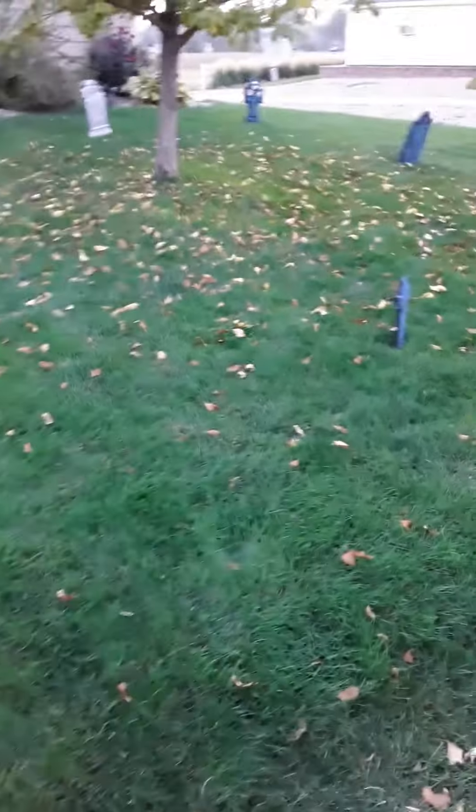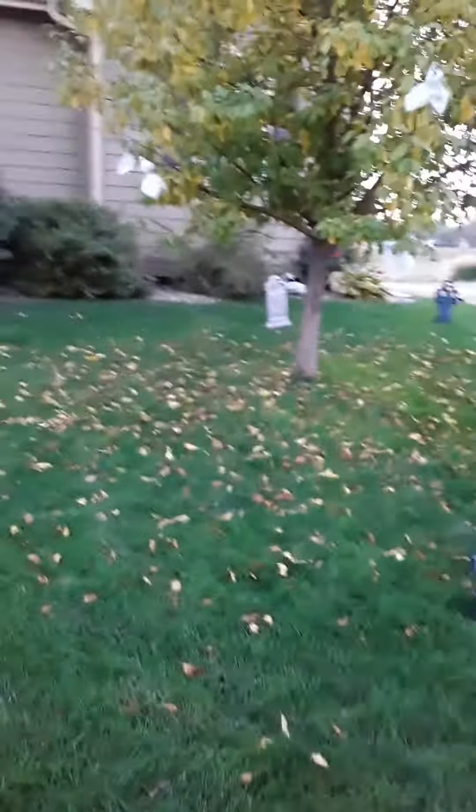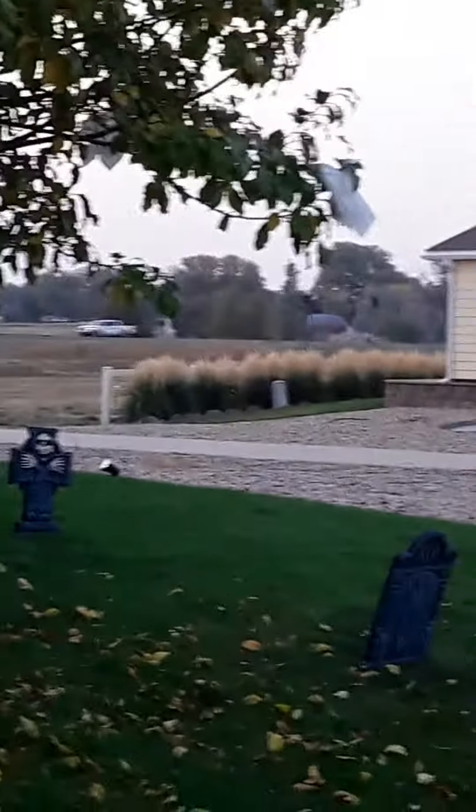We'll pan down the yard — kind of got some more decorations coming and it's looking nice for the fall. The grass is still green. We've got little ghosts — I don't know if you guys can see them — we've got little ghosts everywhere, just kind of all over the trees.